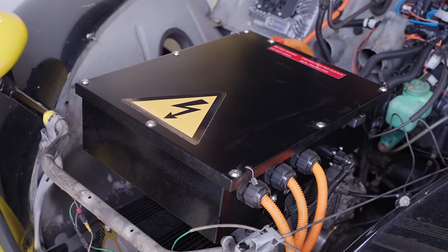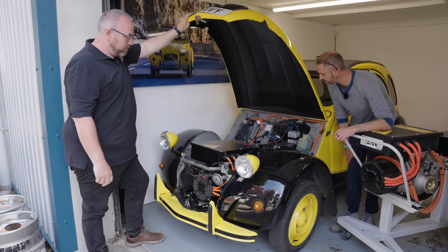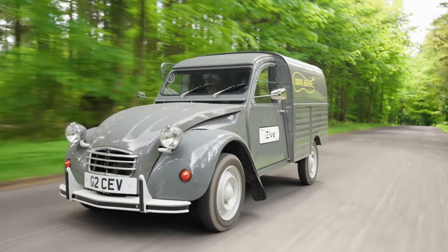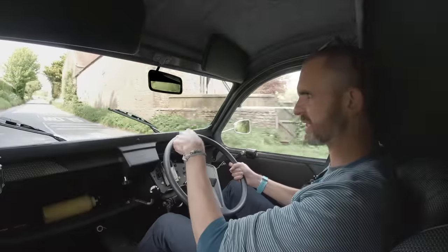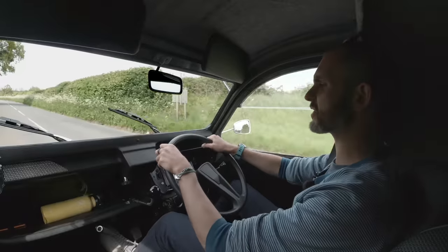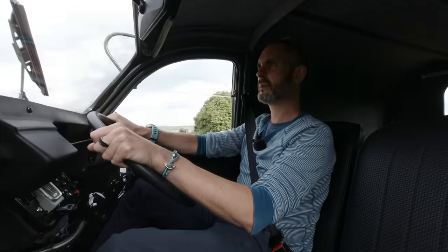We're still waiting for the paperwork from the DVLA. The car came over from Switzerland and it's going to be living in London — it's been built for London use. The throttle could do with being a little bit smoother — it's a little bit on-off — but I'm sure that's something that can be changed. This particular car is the kind of prototype build for the van. They've done several cars now, but for the van version, this is the first.